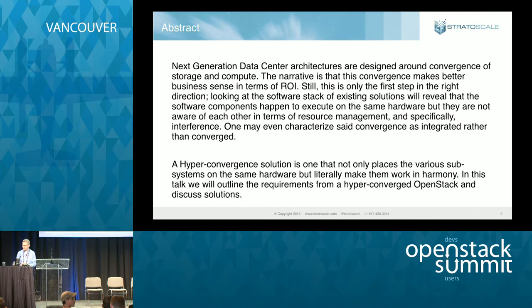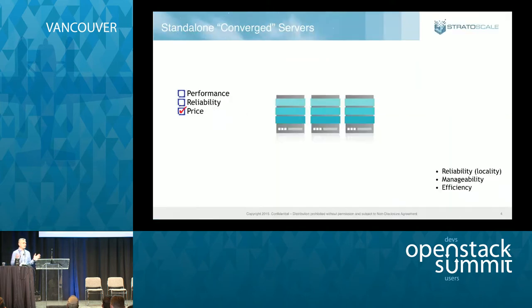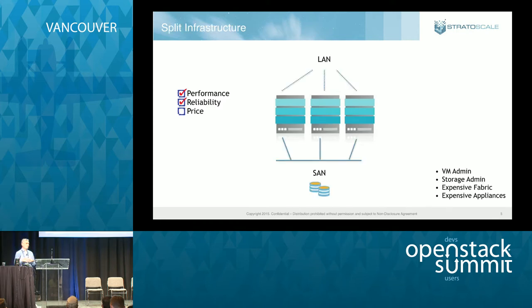A very brief history of data center architecture. It started with single servers — storage was server-side storage, workloads ran on the same server, and that worked reasonably well in terms of pricing. The problem was usually the reliability of the storage: not because the disks weren't okay, but if the node went down, you lost all storage. The next phase was split infrastructure — this is a high-level brief history, so let's not argue about all the phases in between.